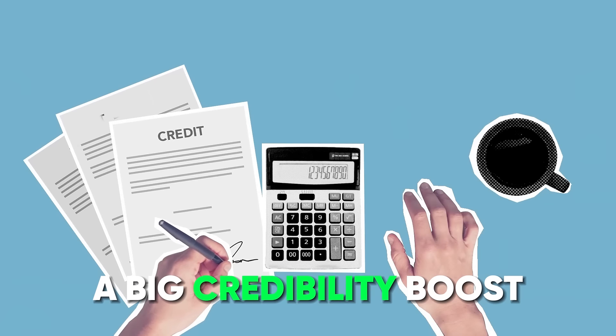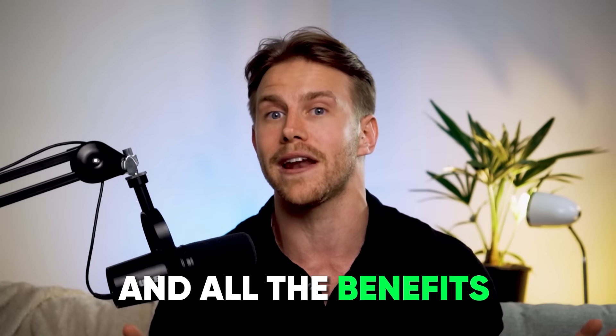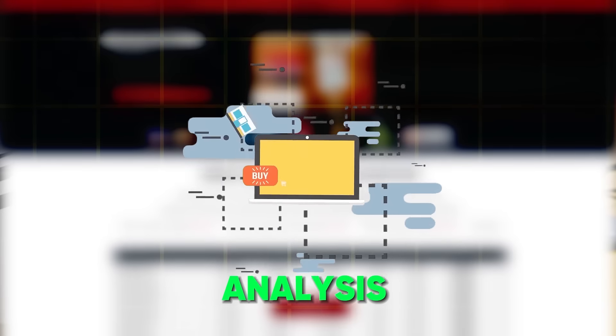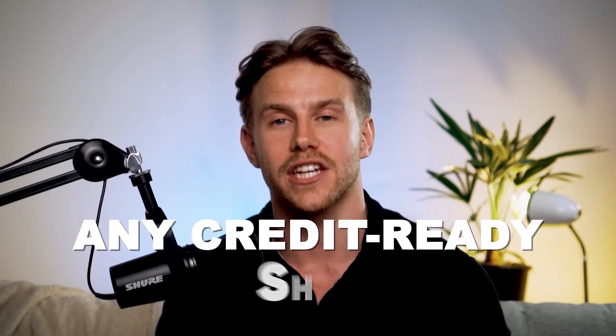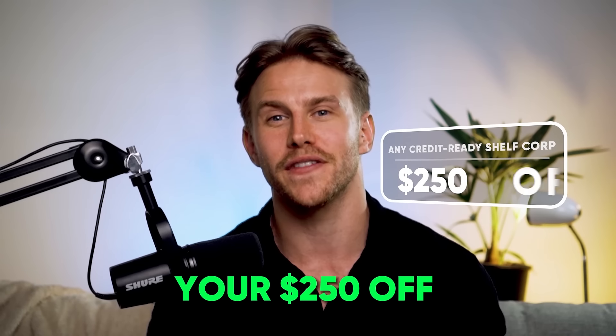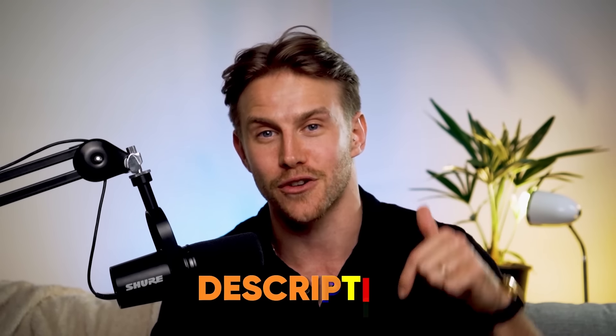This gives you a big credibility boost in the eyes of lenders and all the benefits that come with it. If you want to get your business off the ground, Wholesale Shelf Corporations is offering a free analysis of your situation and $250 off any credit-ready shelf corp. All you have to do is click the link down below and take the first step toward funding your business. Your $250 off discount code is in the video description.